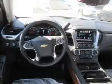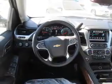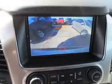Inside, you'll find a heated steering wheel, third-row seat, leather seats, heated seats, Bluetooth connectivity, digital radio, Sirius XM satellite radio, auxiliary input, remote start, and steering wheel controls.